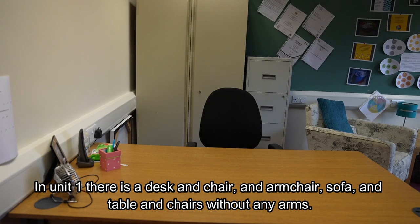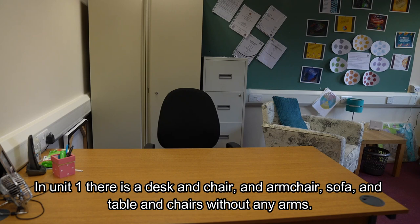In Unit 1 there is a desk, a chair, an armchair, sofa and table and chairs without arms.